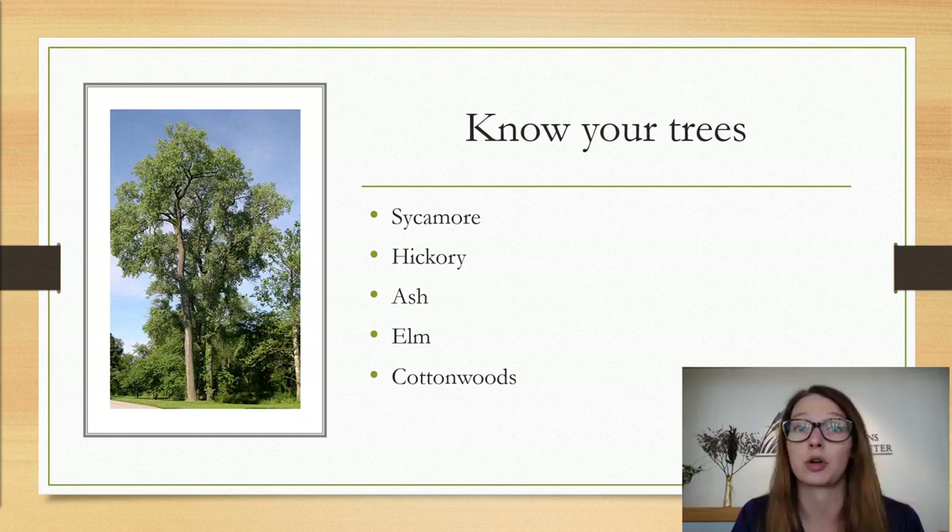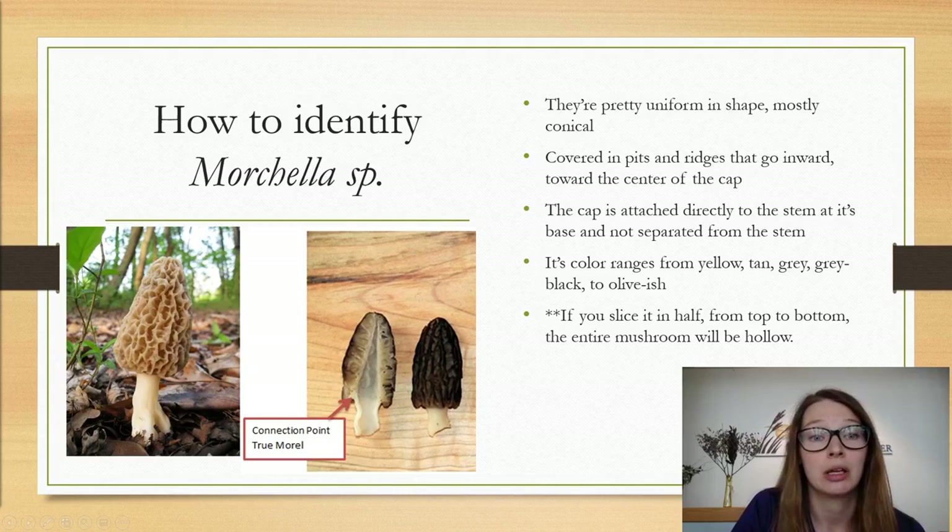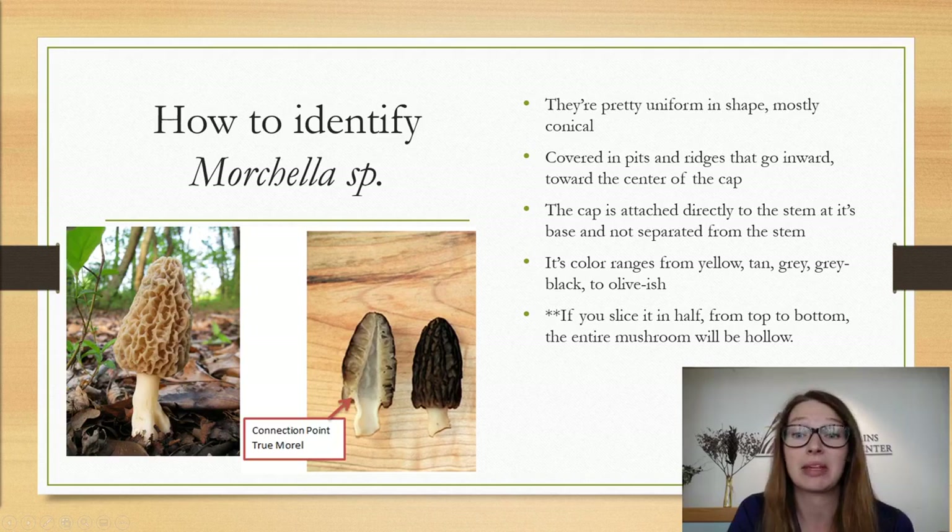When you actually find a morel, how do you identify it? They're pretty uniform in shape — very conical at the top, with a very cone-like cap. As of right now there are 14 known species of Morcella, which is the genus, but they all fit this general description. They're covered in pits and ridges that go in toward the center of the cap rather than folds. True morels also have a cap that is attached directly to the stem — as you can see in this image, the cap is attached to the rest of the stem all the way to the very top.